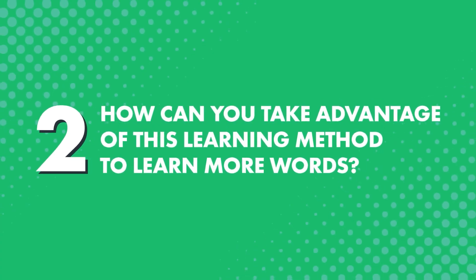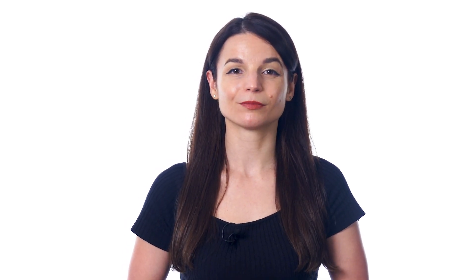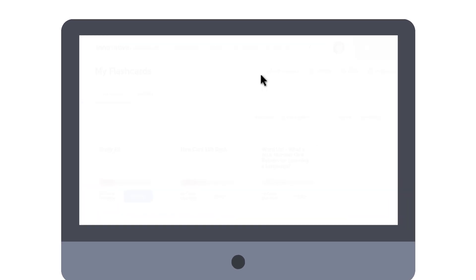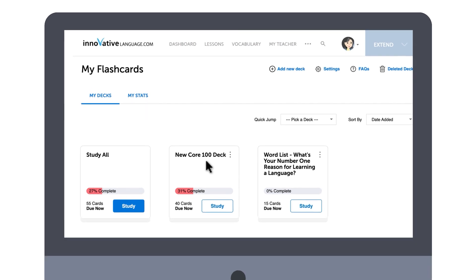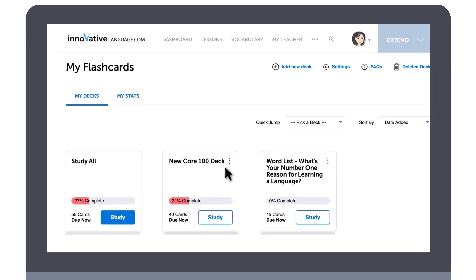So how can you take advantage of this learning method to learn more words? Well, there's a study tool that all serious language learners love — it's called spaced repetition flashcards. And you can find our flashcards in the vocabulary drop-down menu on the site. Inside, you already have the 100 must-know words deck prepared for you, so you can jump in and start learning right away.